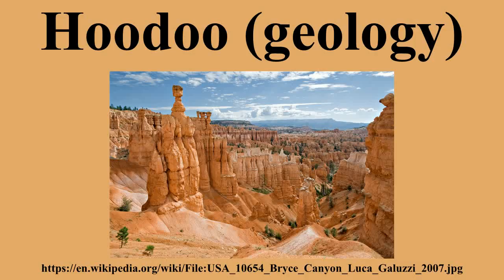They generally form within sedimentary rock and volcanic rock formations. Hoodoos are found mainly in the desert, in dry, hot areas.